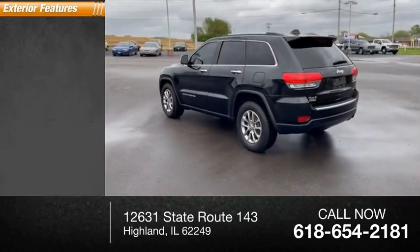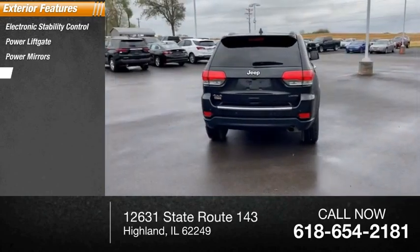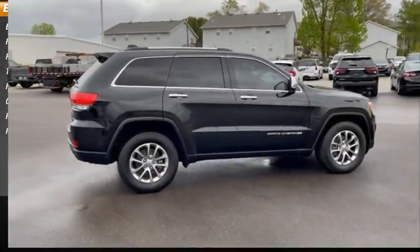Here are some of this vehicle's great options: electronic stability control, power lift gate, power mirrors, traction control, remote keyless entry, outside temperature gauge, rear window defroster, rear window wiper.